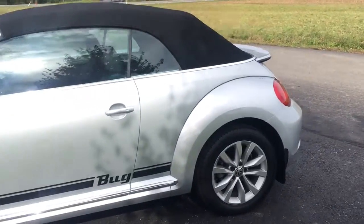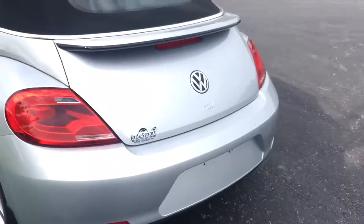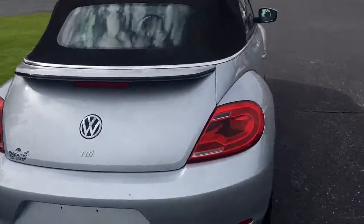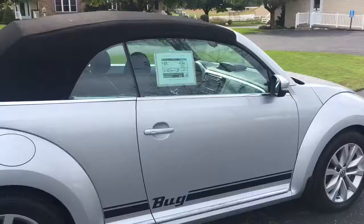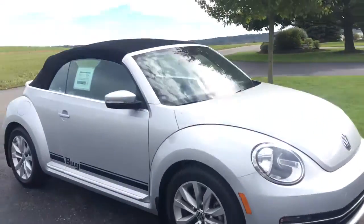Convertible. Keyless entry, push button start, rear spoiler. Turbo diesel, TDI. 8,300 miles on it. I love that little bug emblem on the bottom. Premium alloy wheels.